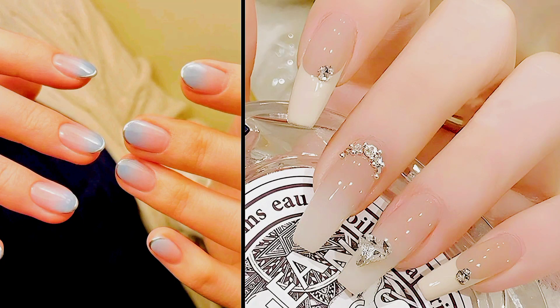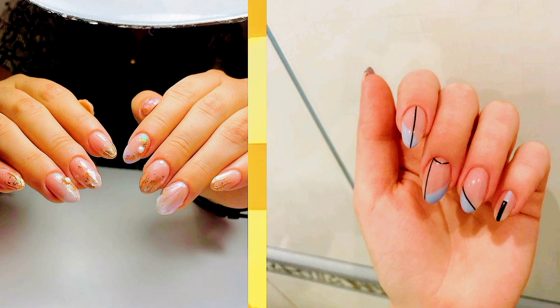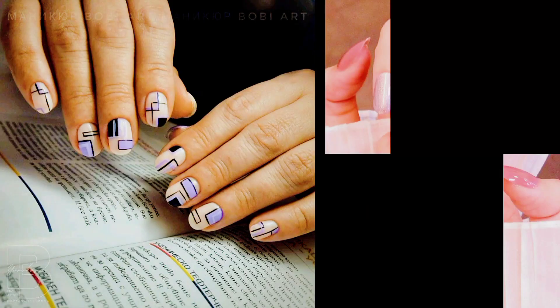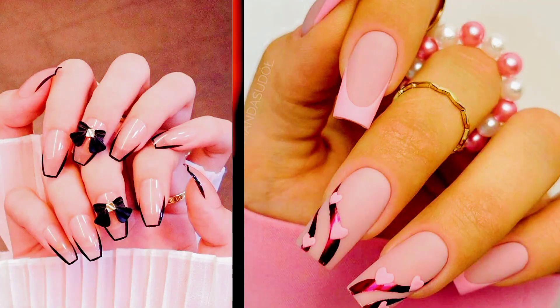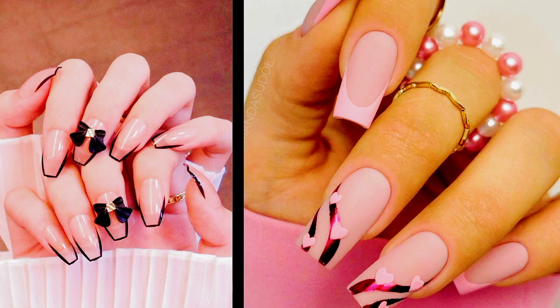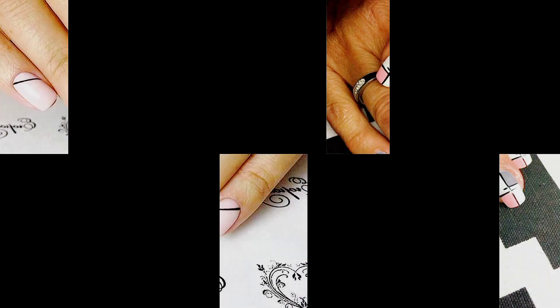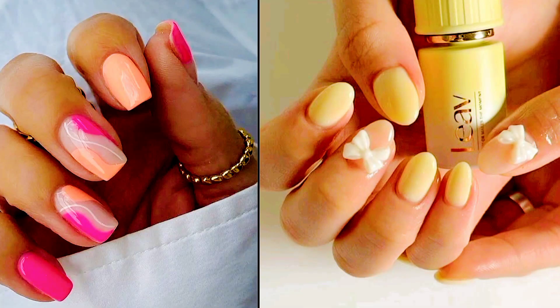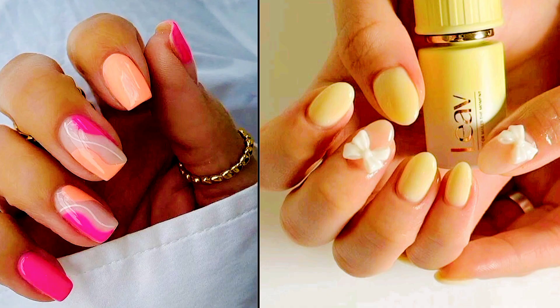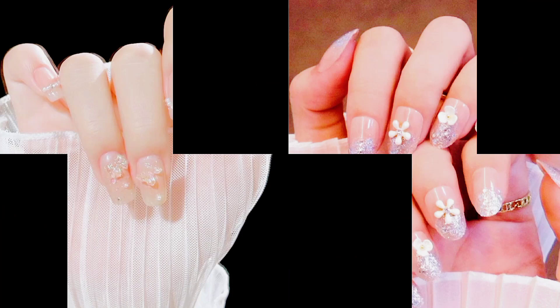Here are five trending nail art designs from Korea that have gained popularity in 2024. Number one: minimalistic geometric patterns. Korean nail artists are known for their mastery of minimalistic designs. In 2024, geometric patterns have taken center stage — simple yet elegant lines, dots, and shapes in monochromatic or pastel colors create a modern and sophisticated look. Triangles, squares, and asymmetrical designs are particularly popular, often accented with metallic foil or glitter for added dimension.